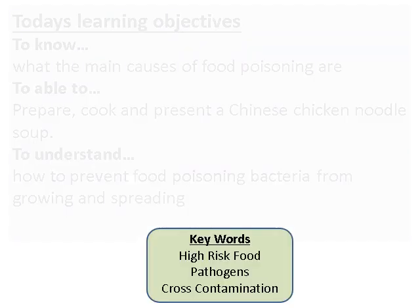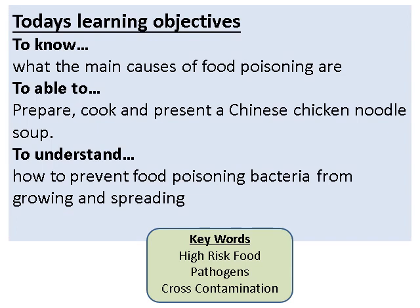Our learning objectives today are to know the main causes of food poisoning and to understand how to prevent it — how it works, how to stop it spreading, how it grows, and how to prepare foods in a more hygienic way. Within the lesson you would have been making a Chinese chicken noodle soup; the recipe is on Show My Homework if you'd like to try it, but it doesn't count towards the actual work.